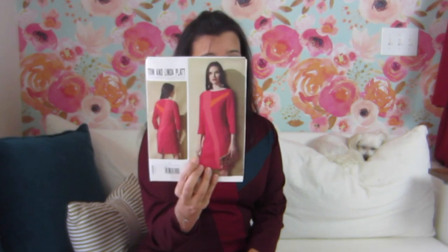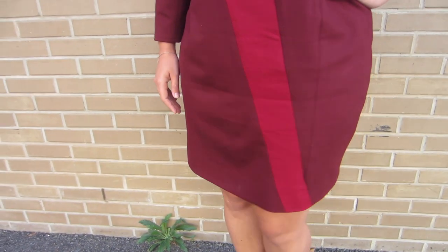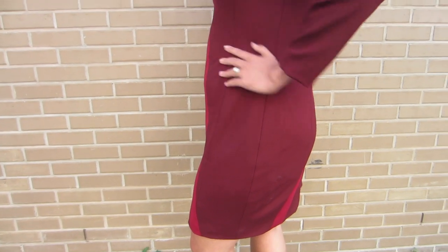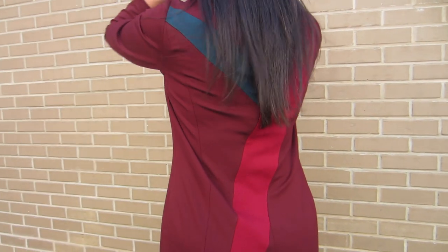The model in the pattern definitely has color blocked her dress, and it looks a lot like ponte to me the way it was draping, so I thought I was heading in the right direction. I told Michelle what I wanted to do and had her help me find colors to match together. We decided — I think her mom was the one who ultimately paired these three together — on my favorite color, this burgundy wine color, then a pinky red, and then a really pretty teal color to make up the dress.